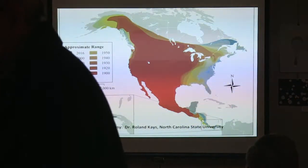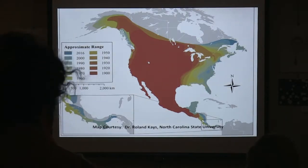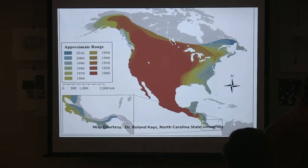Prior to 1900, coyotes were always found west of the Mississippi — they're native to the western United States, all the way down through Mexico. After 1900, we people had completely wiped out the apex predator of North America, the timber wolf. They were completely wiped out from existence by around 1900. So with no natural apex predator across North America, coyotes started emigrating north and east to our part of the country.